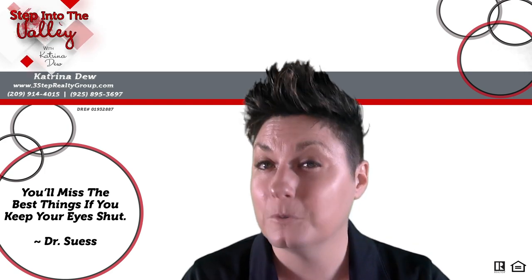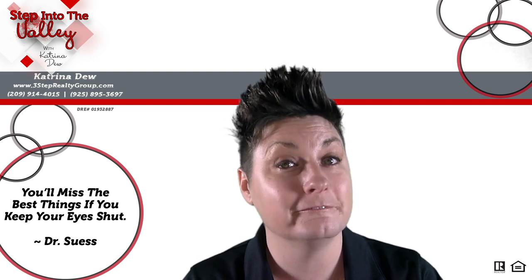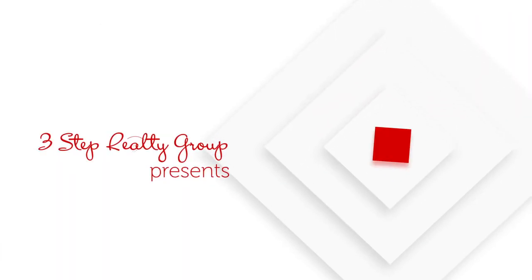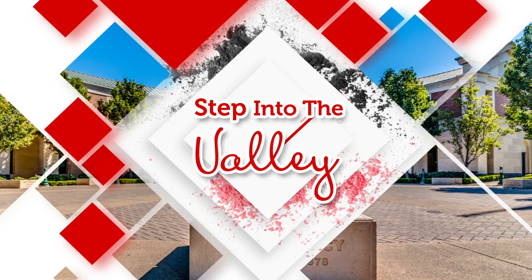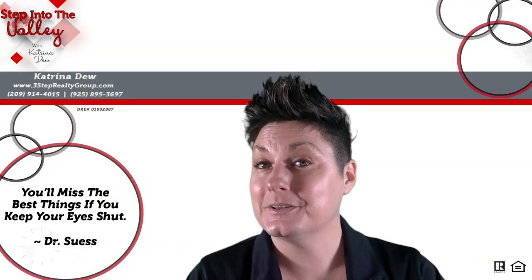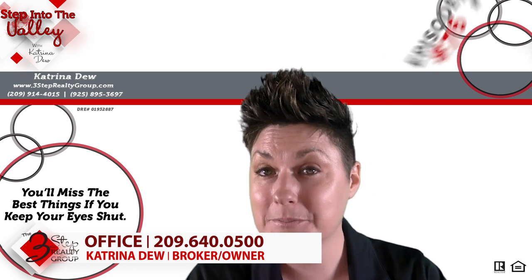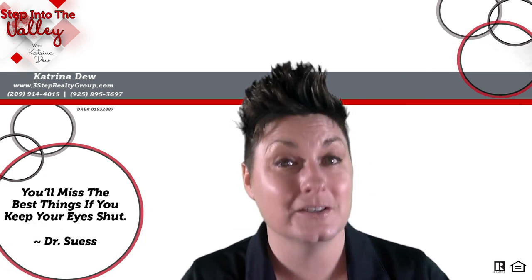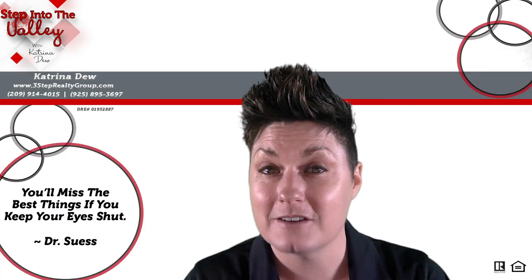Want to hear about four secrets homebuyers and home sellers should know about virtual walkthroughs? Welcome to Step Into The Valley with Katrina Du at the 3-Step Realty Group. Today's episode, we're going to be talking about four secrets that homebuyers and home sellers should know about virtual walkthroughs. Let's get right into it.